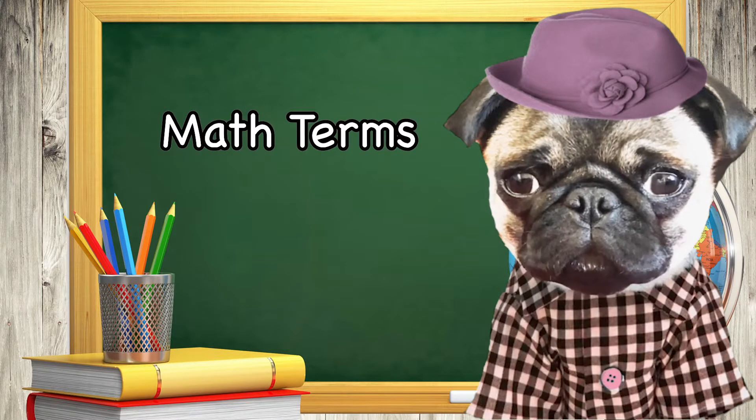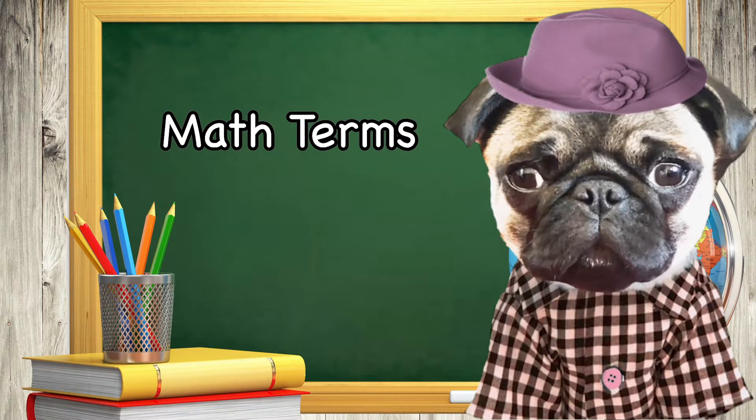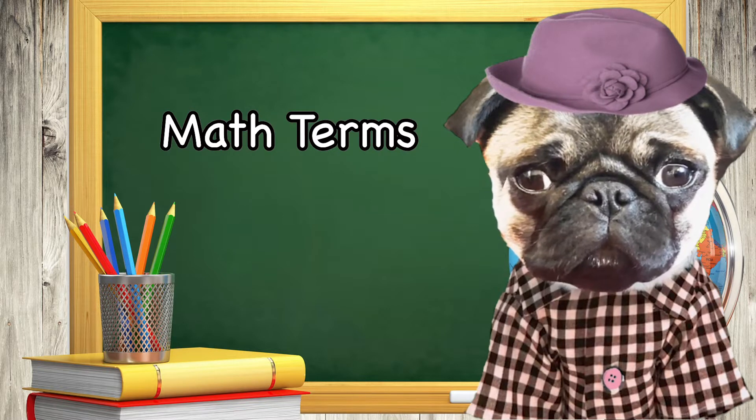Hi, my name is Lily, and yes, I'm a pug. Today I'm going to show you some tricks to remember math terms.